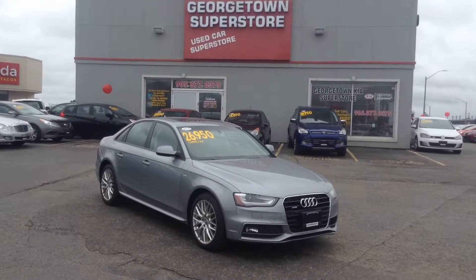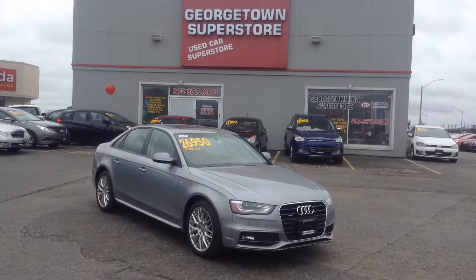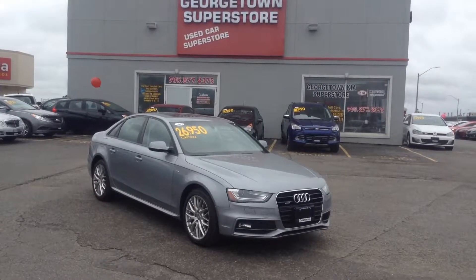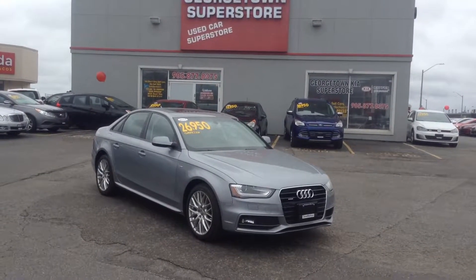Hello, my name is Gavin Craig. I'm a product advisor from Georgetown Kia Superstore. We're located at 199 Guelph Street, Georgetown, Ontario. Our number is 905-877-8375.